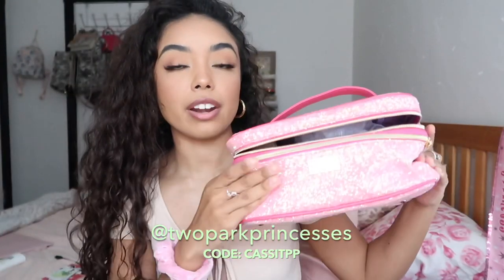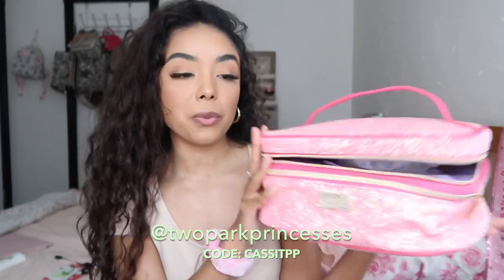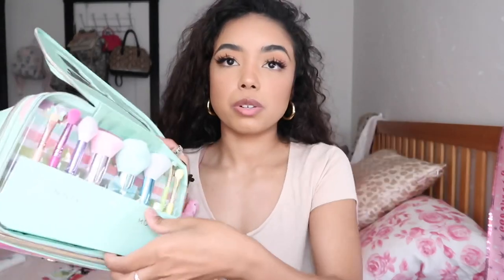This is the makeup bag that I have — it's from Two Park Princesses. You guys can use my code, I'll add it on screen. It's inspired by Daisy, sparkly and pink, and the inside is purple with two layers so it's nice and big. The other bag is a Minnie Mouse inspired makeup bag from Spectrum Collections that comes with adventure brushes. I'm thinking I'll use this for most of my makeup and the other for extra products like hair stuff and skincare.